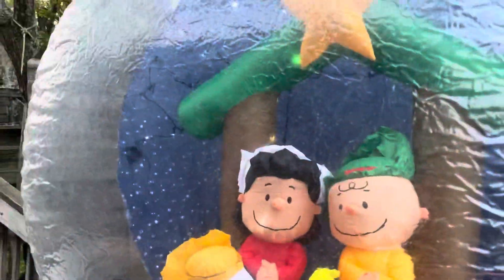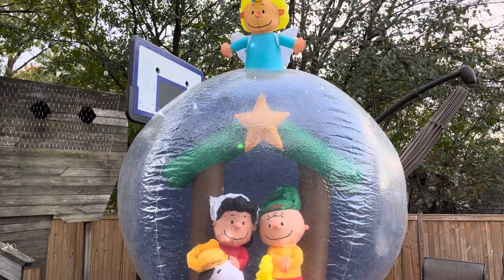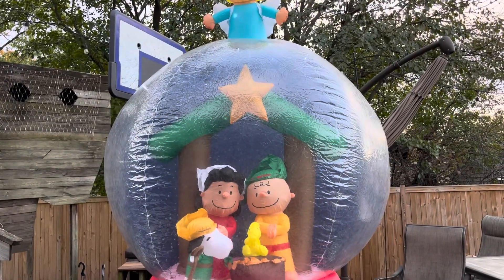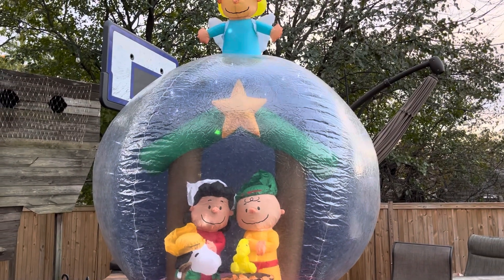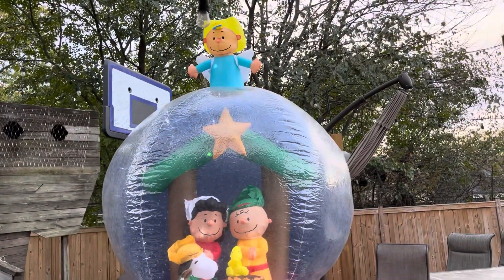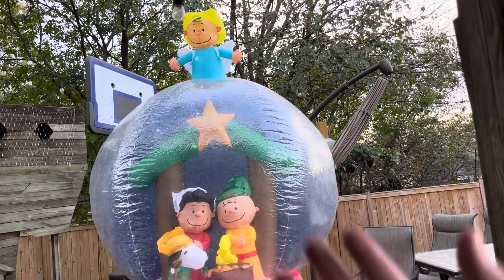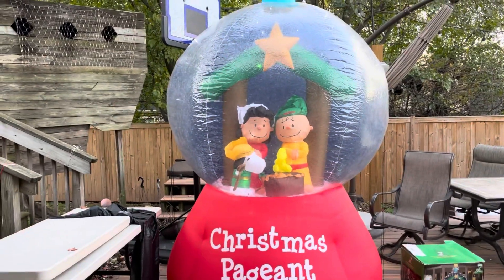This is the 2014 9.5-foot — so almost 10-foot tall — Charlie Brown Christmas Pageant globe, and I love it. I totally recommend it. If you have a BJ's near you, I don't doubt that somebody probably bought this, so just check the marketplace — I'm sure you guys can find one. I love it so much; this is such a great inflatable. I really hope you guys enjoyed, and expect a lot more reviews coming soon — actually one tomorrow, and the day after that, and more to come.